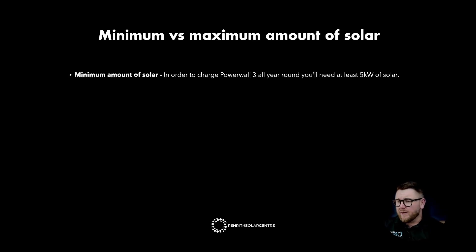Minimum amount of solar. In order to charge the Powerwall 3 all year round, you'll need at least 5 kilowatts of solar. Some people will install the Powerwall 3 without any solar at all, and that's totally fine if you're planning on playing the VPP market and putting your Powerwall 3 on a plan like AMBER. But if you're planning on maximum self-consumption and charging your battery every single day from solar, we recommend about 5 kilowatts minimum to ensure that you charge the battery even through those short winter days.